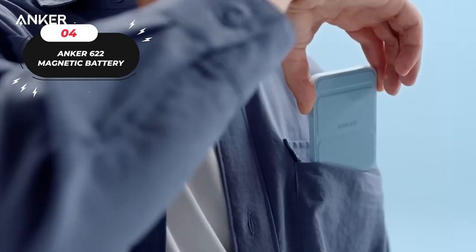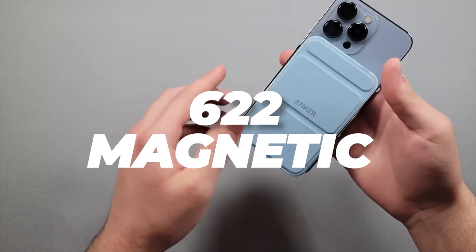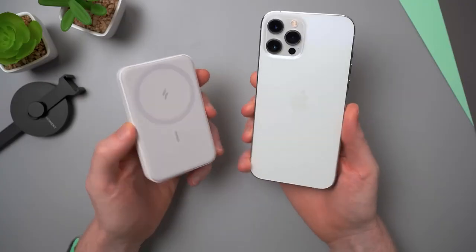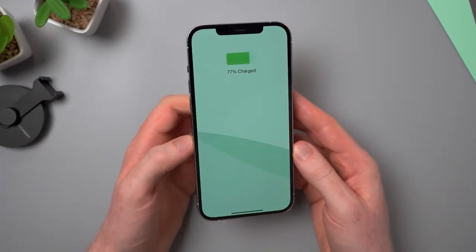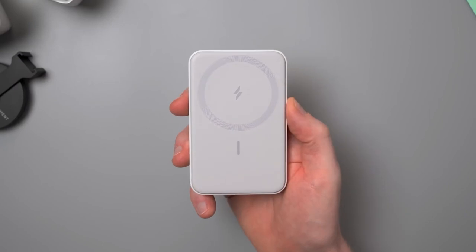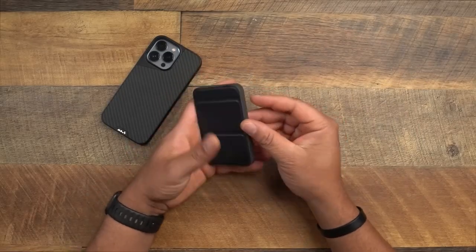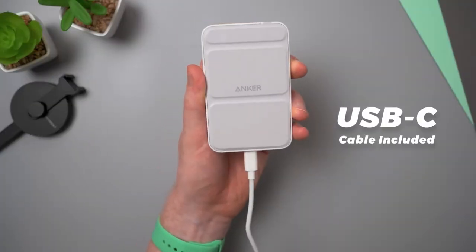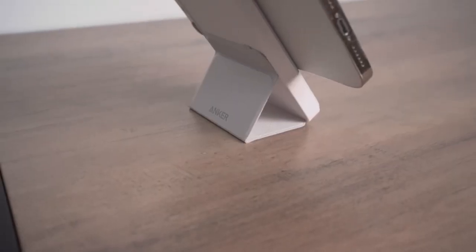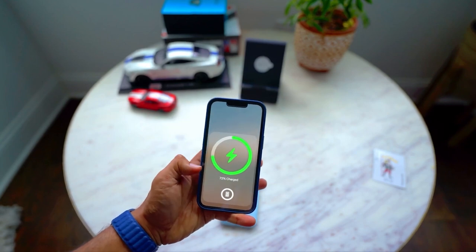Number four: the Anker 622 Magnetic Battery. Elevate your iPhone experience with this magnetic battery. Its foldable kickstand offers a comfortable viewing angle, and the super-strong magnet ensures a secure charge with perfect alignment. Slim and compact at only half an inch thin, it's easy to handle. Anker's mini-cell technology maintains power and efficiency. The package includes the battery, USB-C to USB-C cable, welcome guide, and a 24-month warranty. Enhance your iPhone with the Anker 622 magnetic battery.